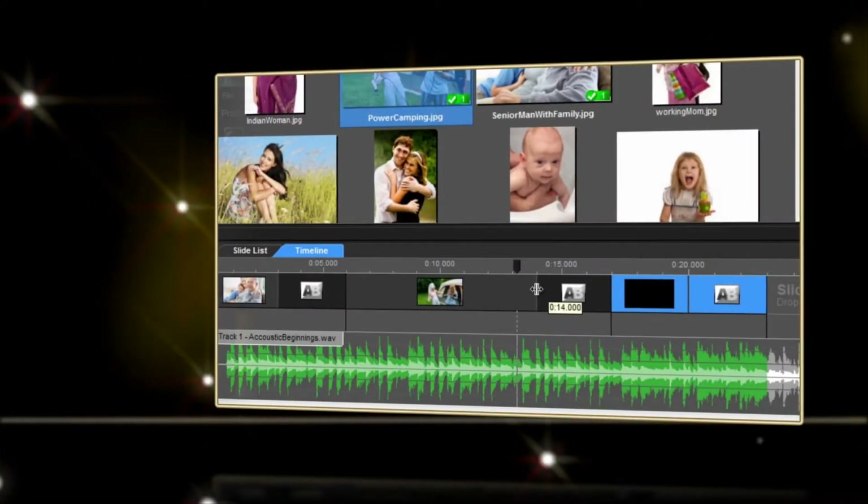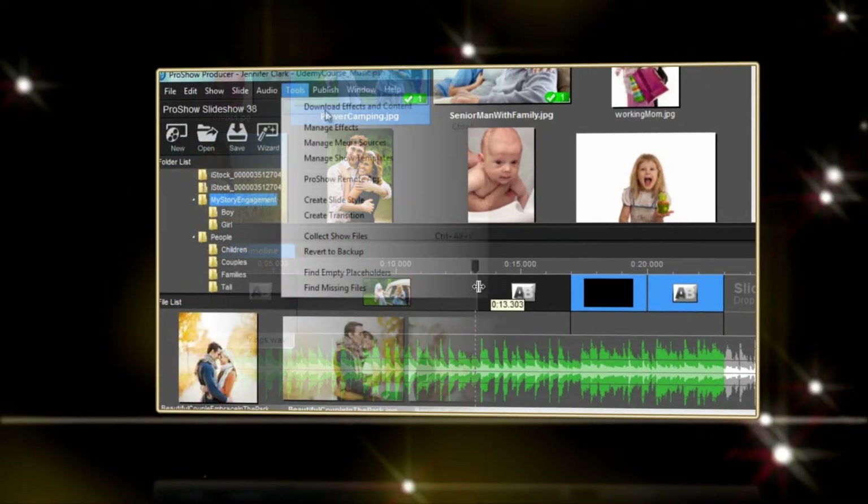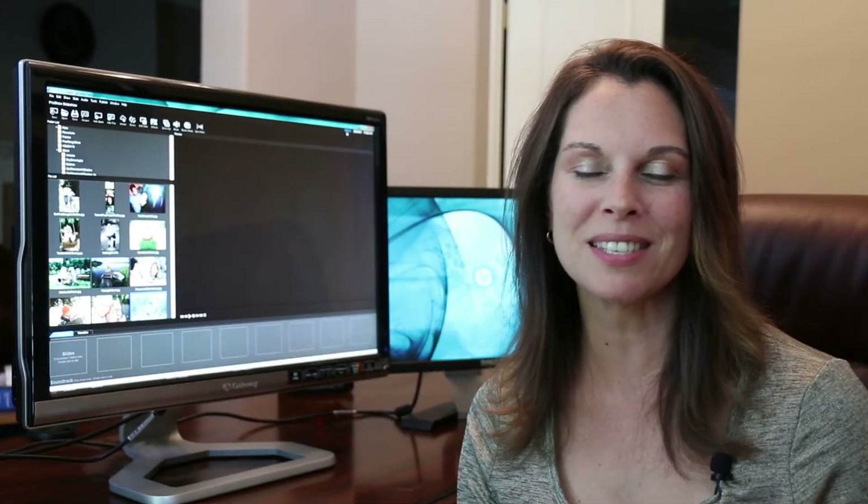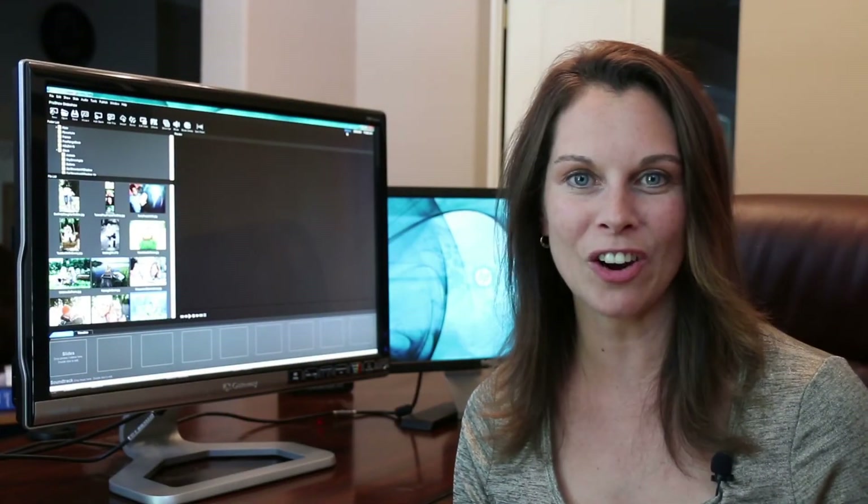All you need to know is some of the basic concepts, where to find some of the hidden goodies, and some hands-on practice runs, and you'll be ready to create some stunning shows. Let's get started.